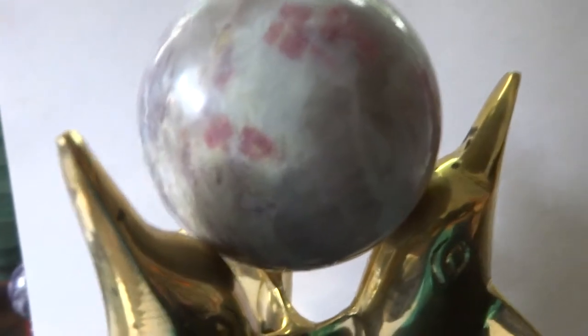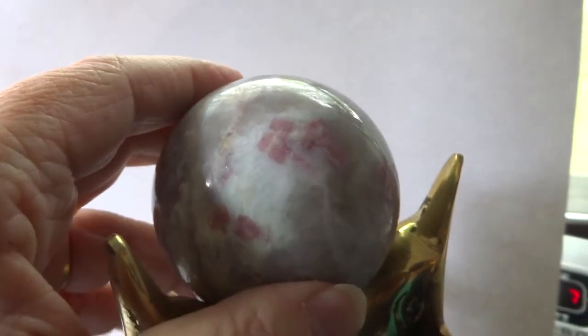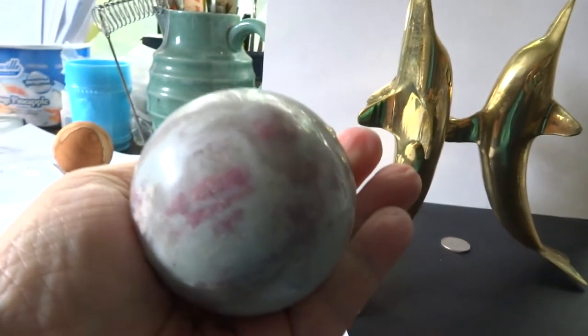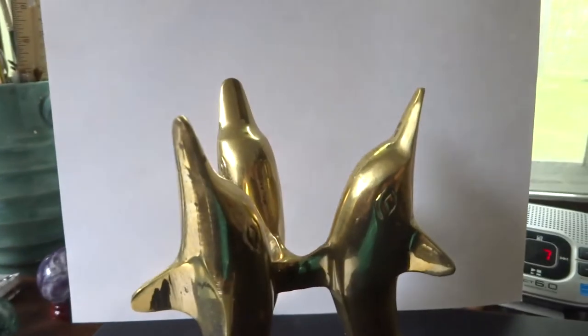All proceeds go to Ark of Grace orphanage in Chapatta, Zambia. Let me show you how big this is in my hand — it's like a baseball, pretty big. Thank you for looking, bye for now.